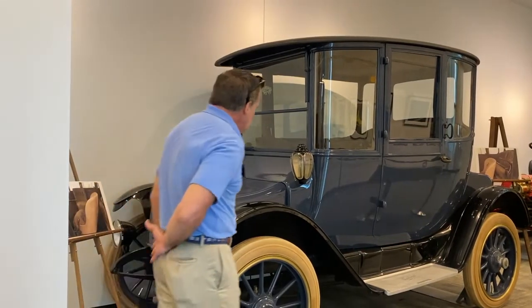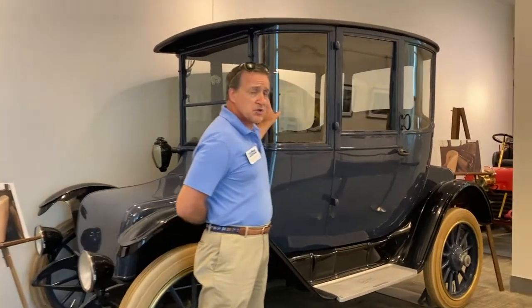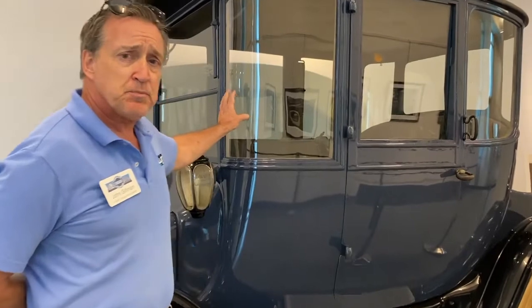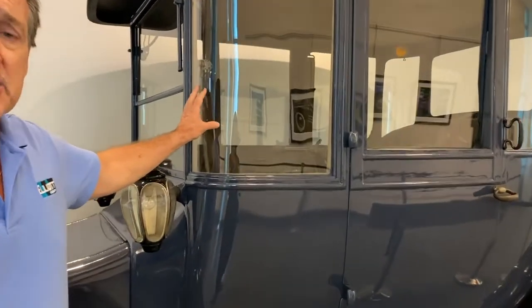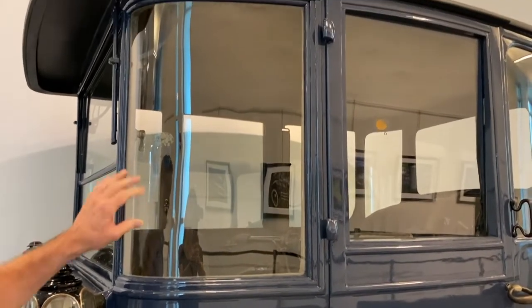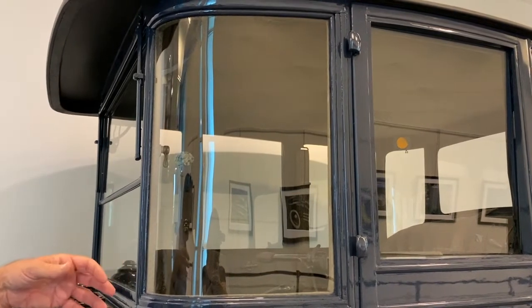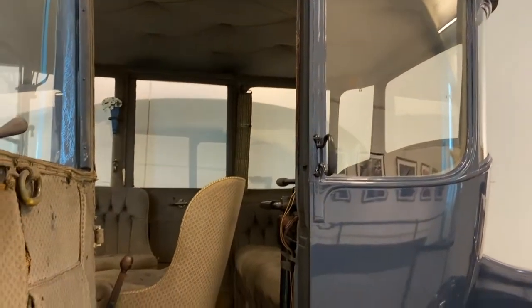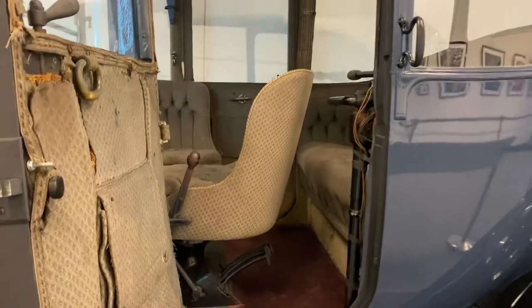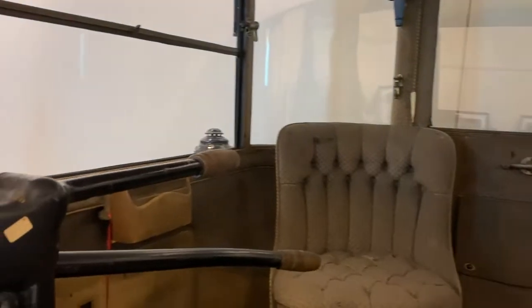The car has some very interesting features. It utilizes curved glass in the windows — they were just perfecting the technology to mass-produce curved glass when this car was made. It also has a very interesting interior configuration that they called salon seating. You drive the car with a tiller, as you did the Stanley. Like the Stanley, it does not require a transmission. It's a direct drive system.